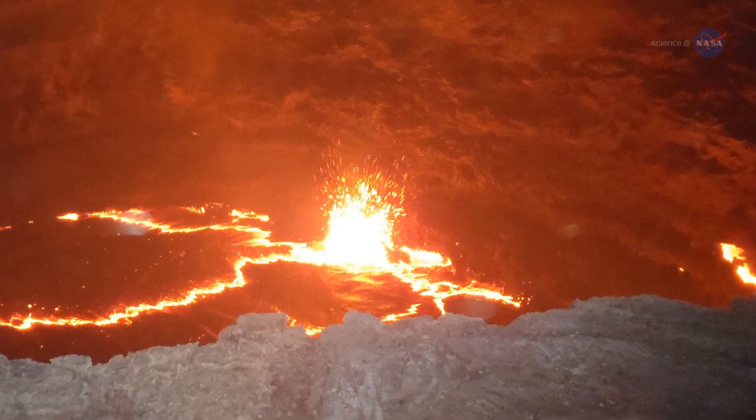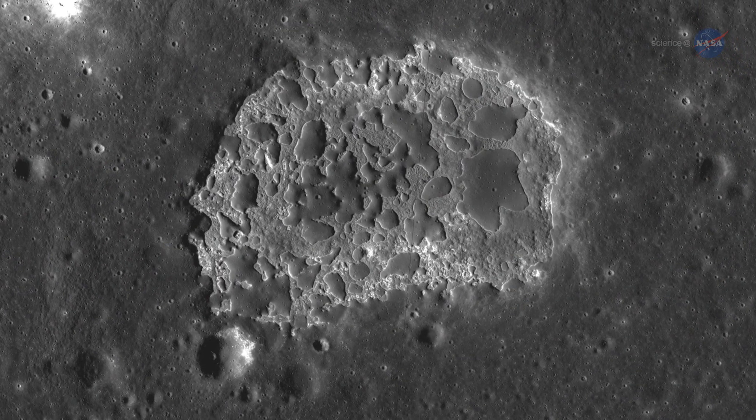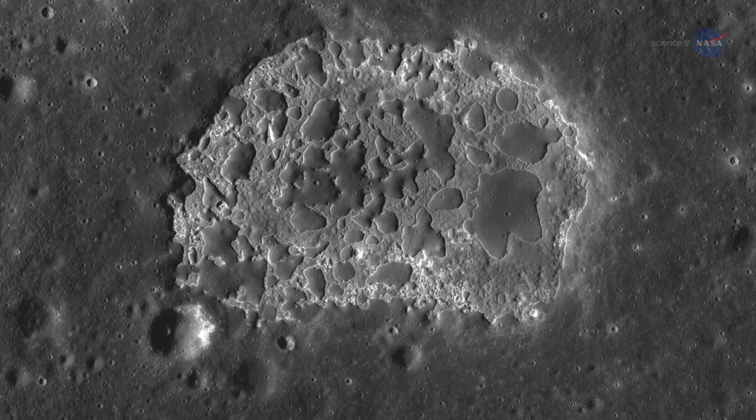The strange thing about INA was its age. Planetary scientists have long thought that lunar volcanism came to an end about a billion years ago, and little has changed since. Yet INA looked remarkably fresh.